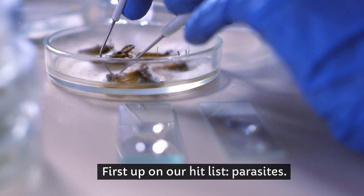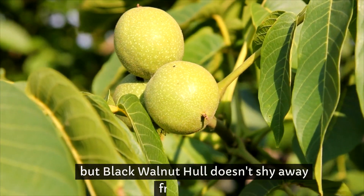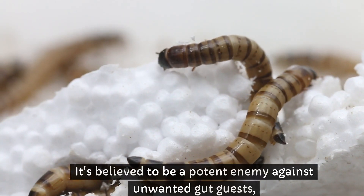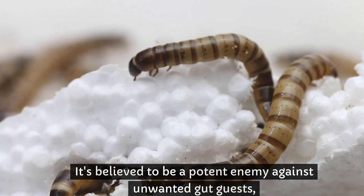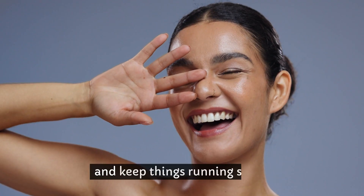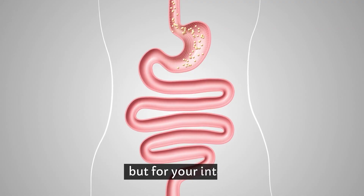First up on our hit list: parasites. Not the most pleasant dinner topic, but black walnut hull doesn't shy away from a fight. It's believed to be a potent enemy against unwanted gut guests, helping to cleanse your digestive system and keep things running smoothly. It's like having your own personal bouncer, but for your intestines.